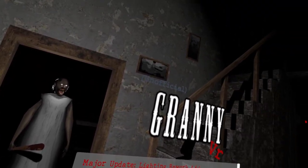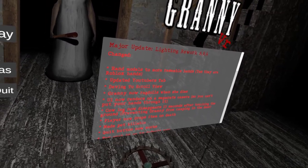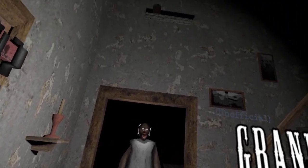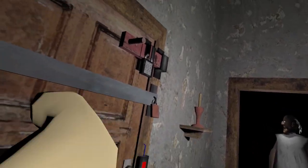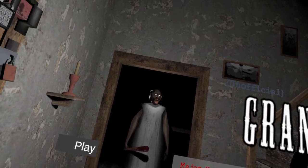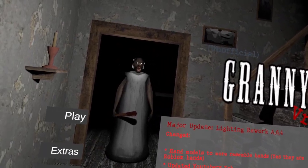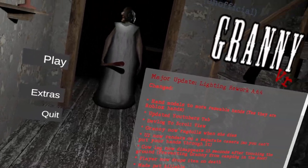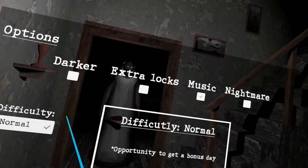Hey guys, welcome back! Today we're playing Granny. If you've never heard of this game, it's basically an evil grandma and you gotta escape her house by solving different puzzles, finding different items and stuff like that. I'm playing the VR version of this.